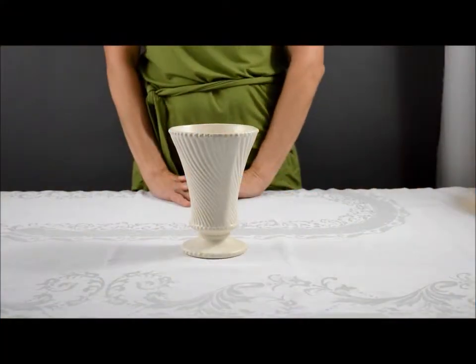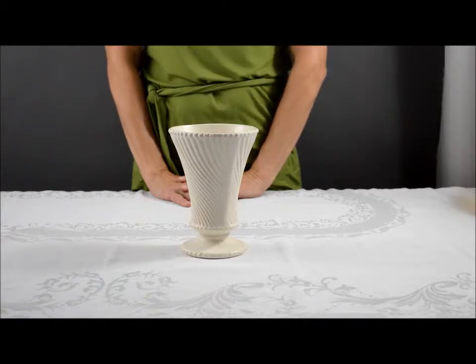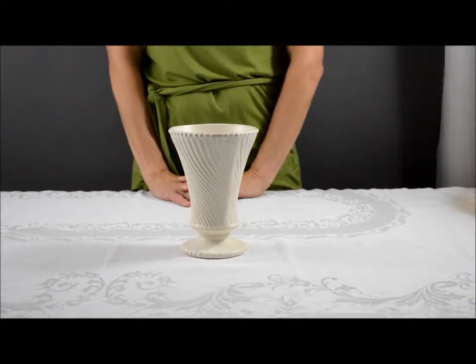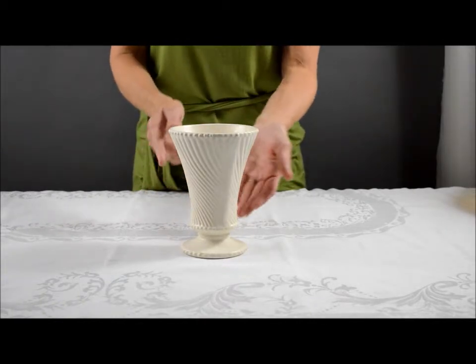This is a mid-century modern piece, a 7-inch McCoy Romanesque swirl base. The McCoy Pottery Company produced this swirl base as part of their Roseville floral line in the 1970s and the 1980s.